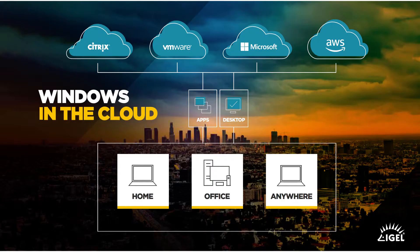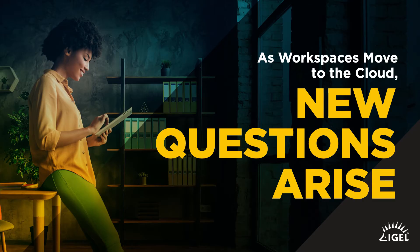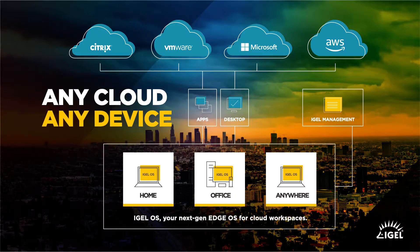Desktop as a service and VDI is changing how we deploy our workspace to our workforce, regardless of what that workplace might look like. But when you move Windows to the cloud, new questions may well arise. If I've put Windows up into the cloud and my applications are up there and I'm saving time and money, then what do I give my users as their endpoint? What operating system on what device do my users use to access that new, easier to manage, more secure Windows-based environment?